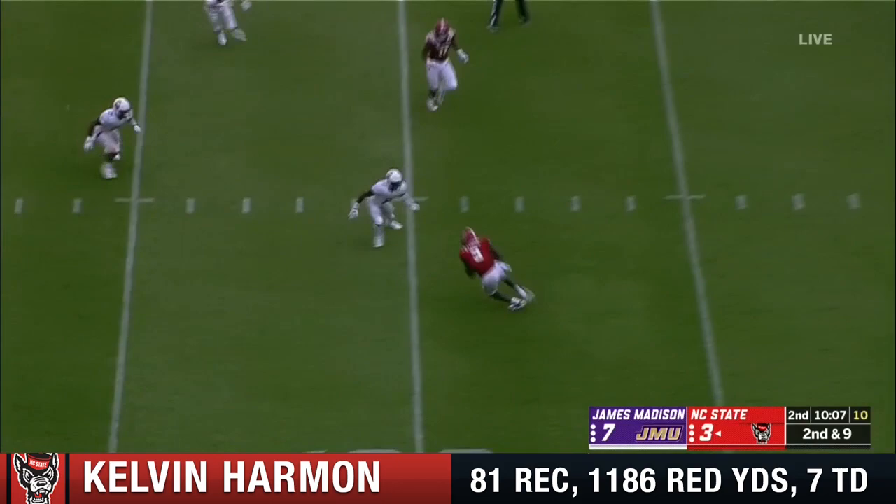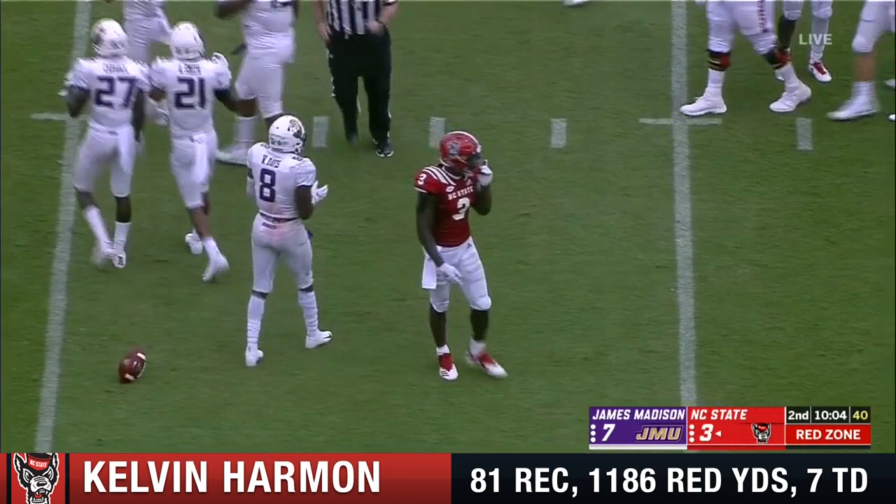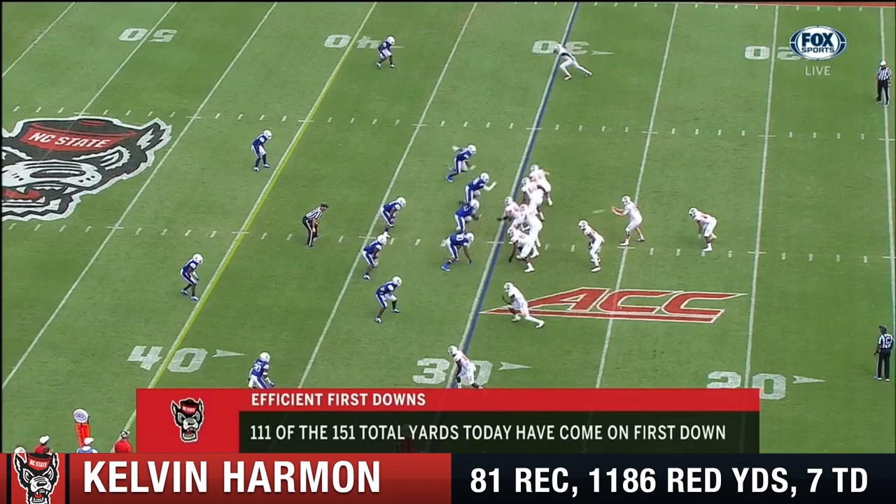Second down and nine. Finley, and that's out to Harmon, who has the catch. And it's another first down inside the red zone now. That's a gain of ten. Taking it off right there at the sticks.